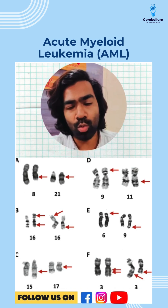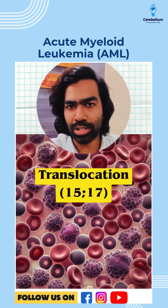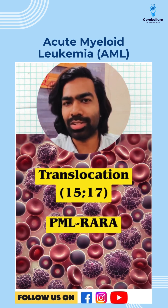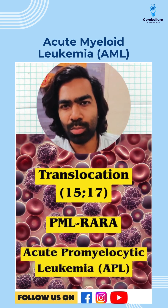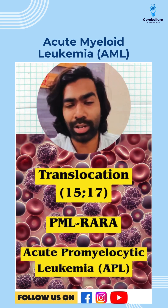Of those, three are going to be very, very important for exams. Number one is the translocation 15-17, otherwise called the PML-RARA fusion, which is going to result in classic acute promyelocytic leukemia, and that has a very high risk of disseminated intravascular coagulation.